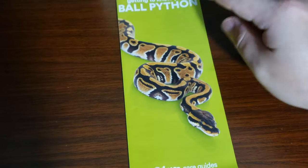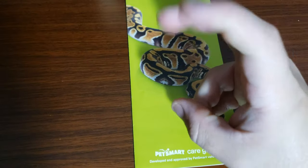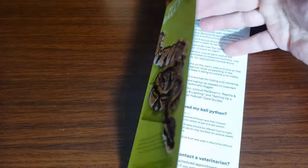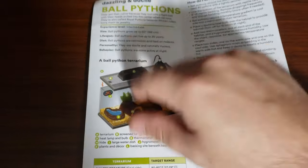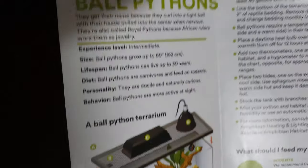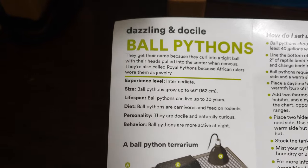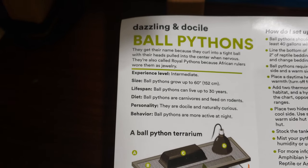We're doing 'Getting to Know Your Ball Python.' Here's a normal ball python. I don't know if PetSmart sells morphs — sometimes they sell morphs as fancy versions. But ball pythons have so many morphs. I just don't know what would qualify as 'fancy' for them. I see this generic front-opening tank again. Why are they not showing a top-opening terrarium? This is an aquarium. They're called 'dazzling and docile.' Ball pythons get their name because they curl into a tight ball with their heads pulled into the center when nervous. They're also called royal ball pythons because African rulers wore them as jewelry.